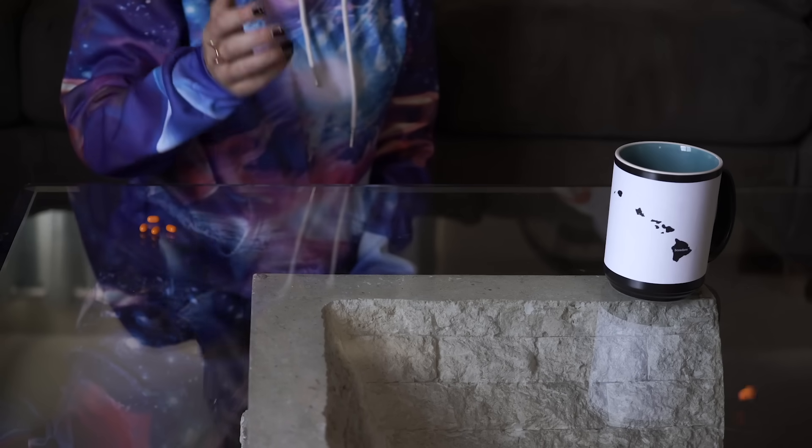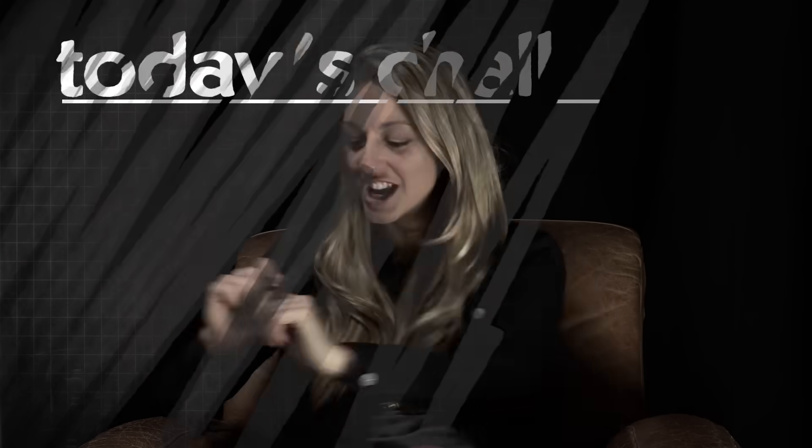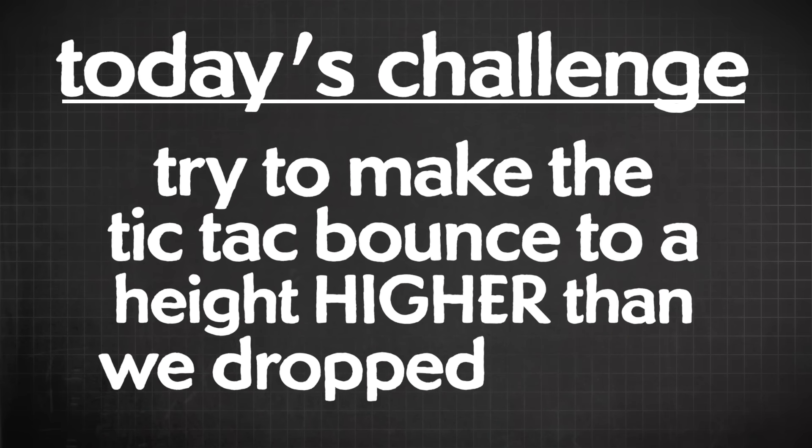We're going to solve the mystery with any clues we can pick up. Tic Tacs aren't shaped like round balls, so maybe it's the shape of the Tic Tac that makes it bounce like that. And then try to accomplish a challenge — today's mystery challenge is this: try and make the Tic Tac bounce to a height higher than we dropped it from. If you like physics like I do, that should make you raise an eyebrow.